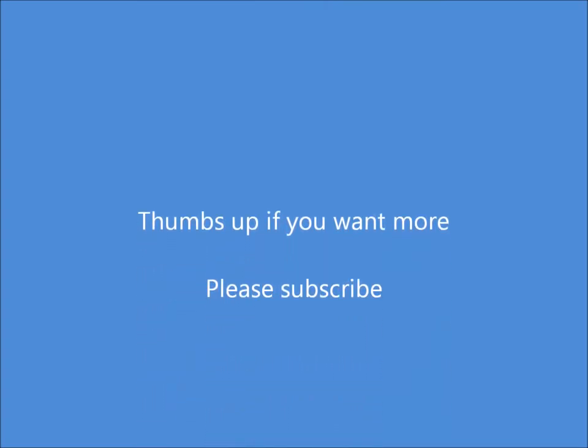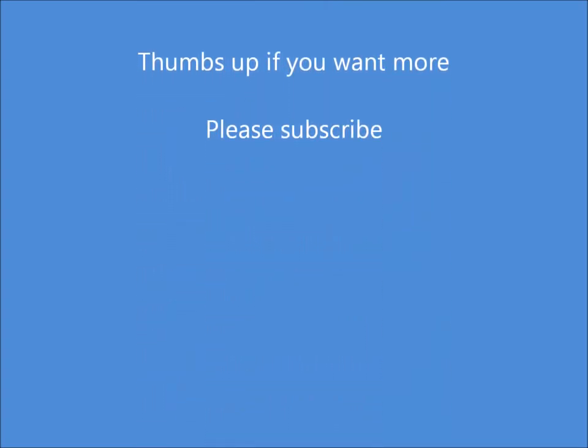I hope you liked the explanation. Appreciate positive feedback — big thumbs up. Don't forget to subscribe, and I'll be putting more videos up in just a little bit. Thanks for watching. Bye-bye.